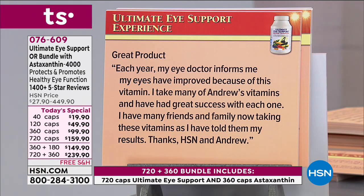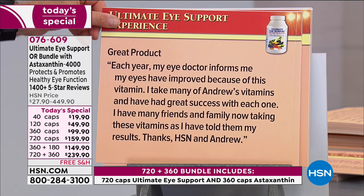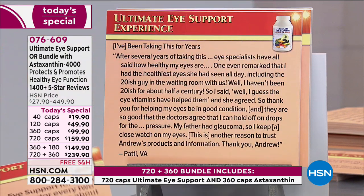More reviews: 'Each year my eye doctor informs me my eyes have improved because of this vitamin. I take many of Andrew's vitamins and I've had great success with each one.' 'I've been taking this for years. After several years of taking this, eye specialists have all said how healthy my eyes are. One even remarked that I had the healthiest eyes she had seen all day, including the 20-something guy in the waiting room with us.' 'So thank you for helping my eyes be in good condition.'